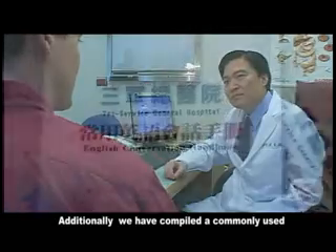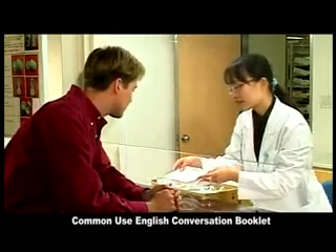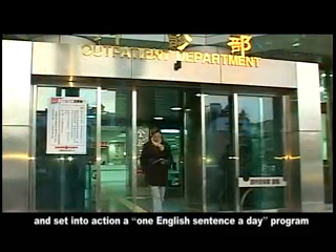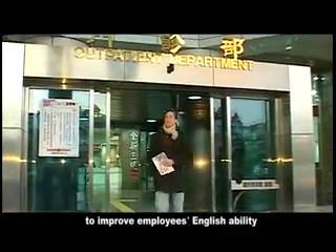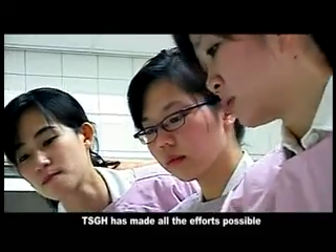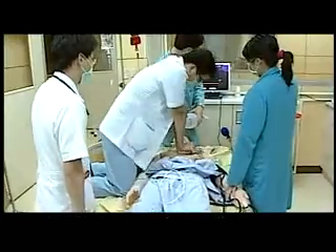Additionally, we have compiled commonly used medical phraseology into a common-use English conversation booklet and set into action a 'one English sentence a day' program to improve employees' English ability, hoping to reach the vision of an internationally recognized medical center.